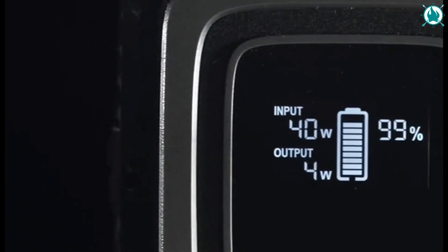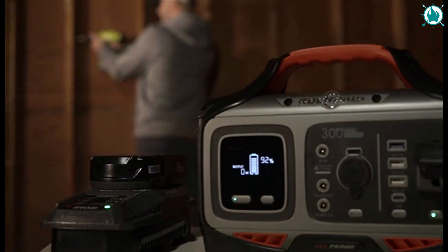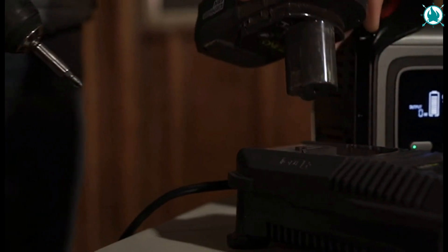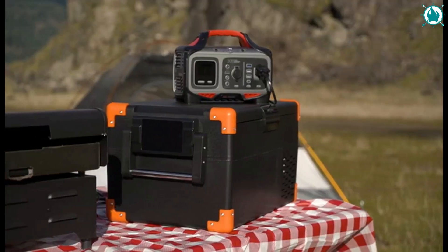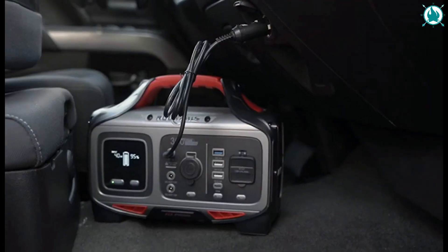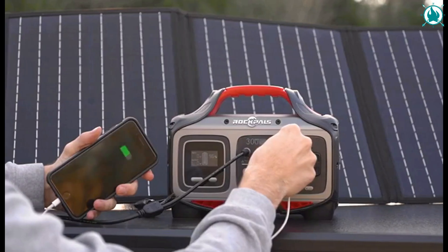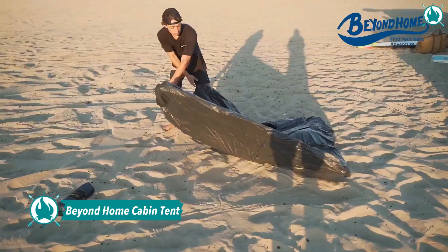The backup battery power supply uses a battery management system to improve battery utilization and extend battery life through short circuit, over-current, over-voltage, overload, and overheat protection. With the pure sine wave function, charge your devices more stably and safely without damage, and reduce audible and electrical noise. The price of this sparky is about 289 dollars.